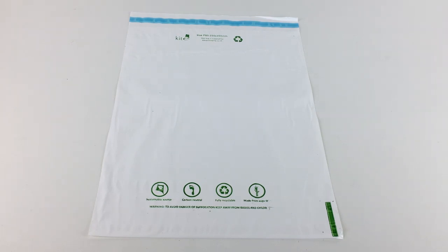Our white sugarcane envelopes are the perfect sustainable alternative to standard polythene mailing bags, offering you the opportunity to improve your green credentials and reduce your carbon footprint. Produced from a by-product of sugarcane grown on reclaimed wasteland, and therefore having no impact on the rainforest, our eco-mailing bags are fully recyclable, use no fossil fuels, and are produced from the greenest material on the market.